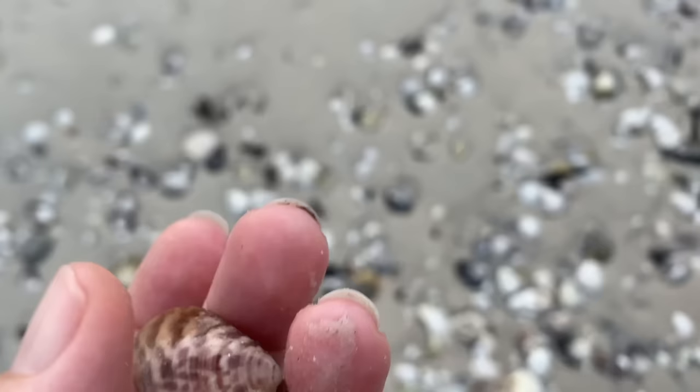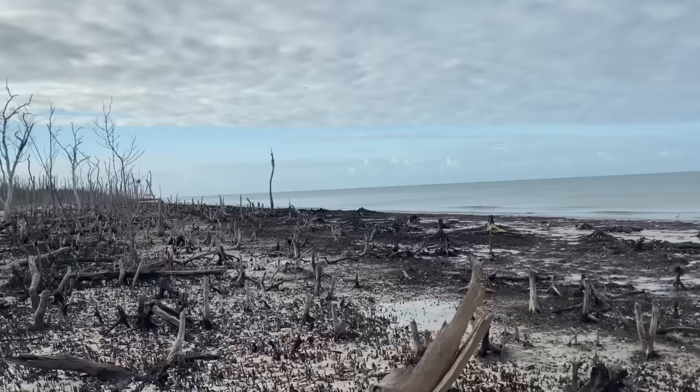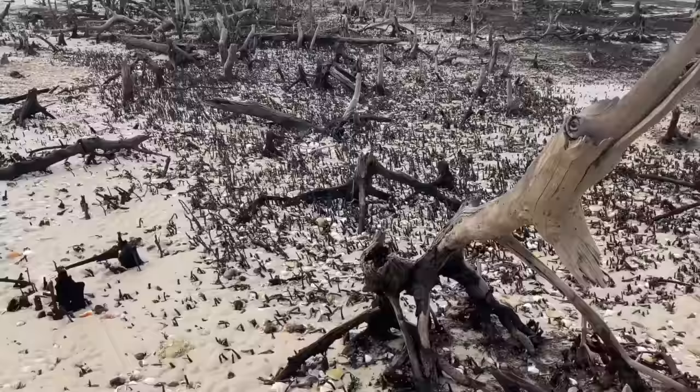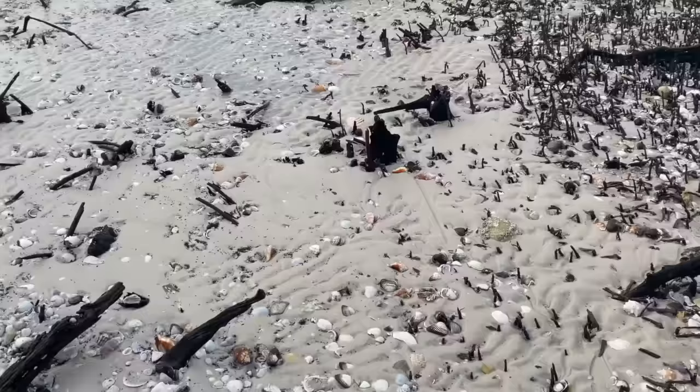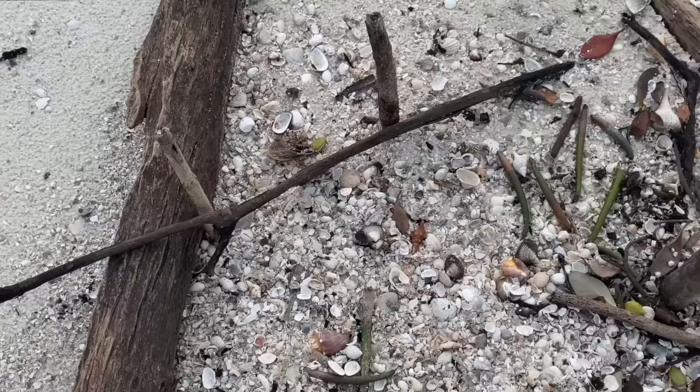It would be a much different video if I were looking for just the larger shells - we would spend a lot of time just looking at the water. When you're going for the smaller shells you're going to find more of them. I do typically concentrate on finding more of the smaller ones - the gaudy nauticas, your murexes, alphabet cones, things of that nature.